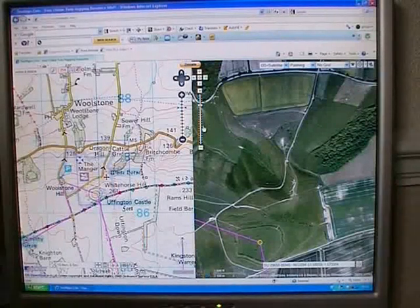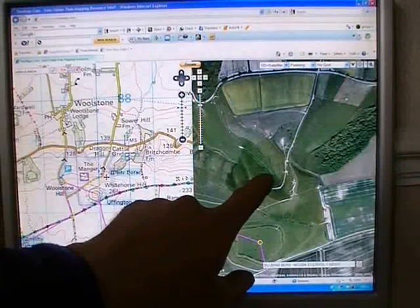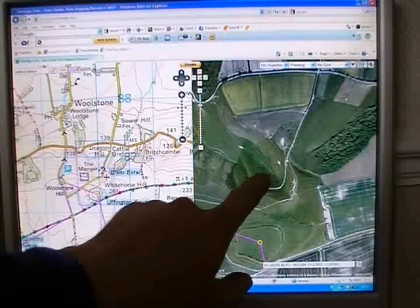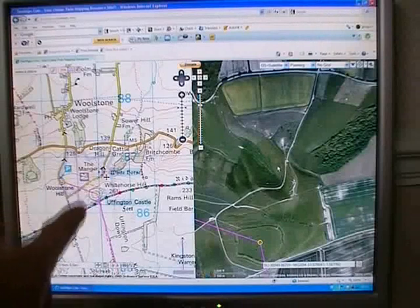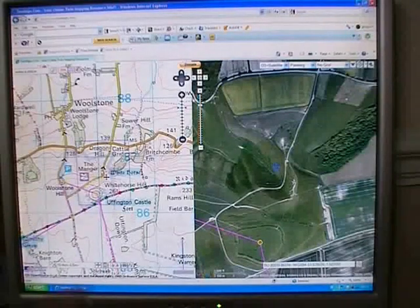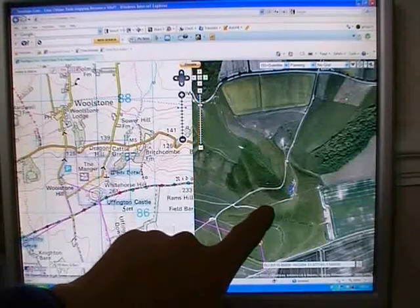I'll use this website called twomaps.com. It gives you an Ordnance Survey map on the left of the screen and an aerial photograph on the right which you can zoom in and out of. When I move my mouse to one side, wherever I put the mouse pointer, it gives me a blue indication as to where I am on the map, and vice versa.